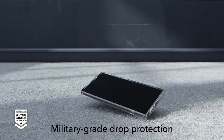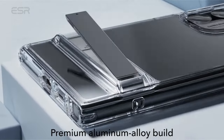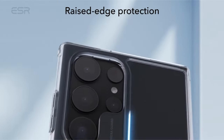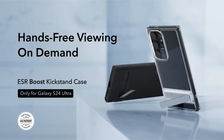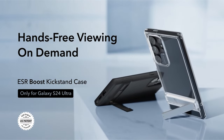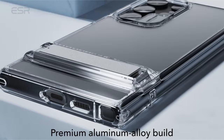The case provides military-grade protection with shock-absorbing air guard corners, raised screen edges, and a camera guard, ensuring certified protection against drops, bumps, and scratches. Featuring a crystal-clear hard acrylic back, the case resists yellowing and scratches, showcasing the Galaxy S24 Ultra's true style with lasting clarity.